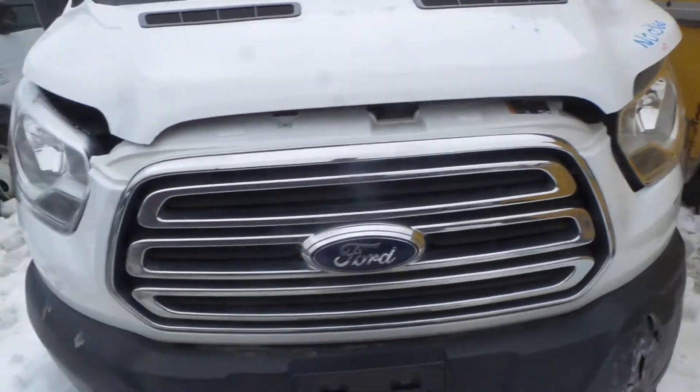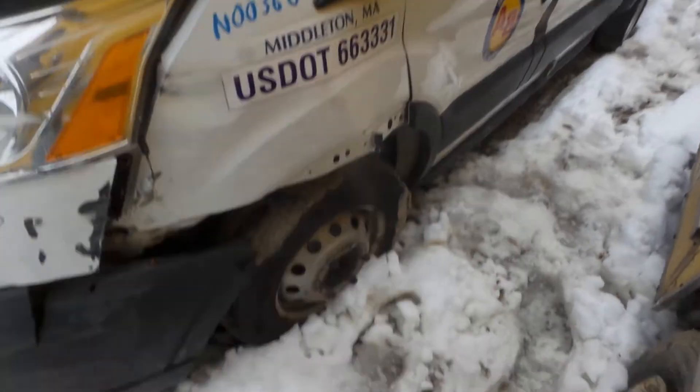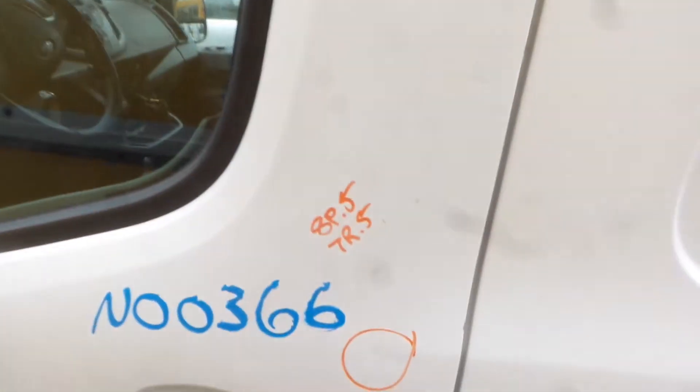In front of the vehicle we've got a good grille, we've got an insurance quality hood, we've got a good black textured mirror on the left-hand side, as well as an insurance quality front door.